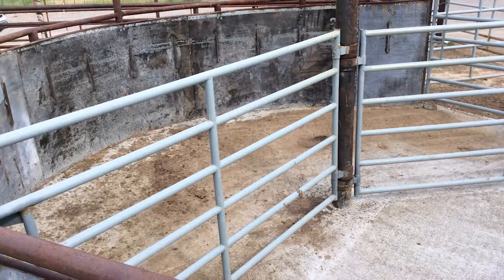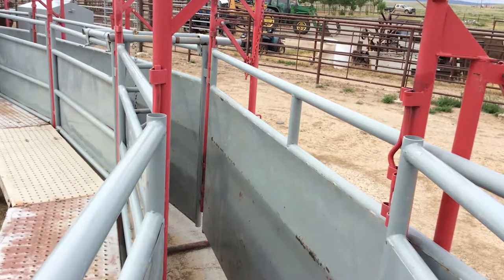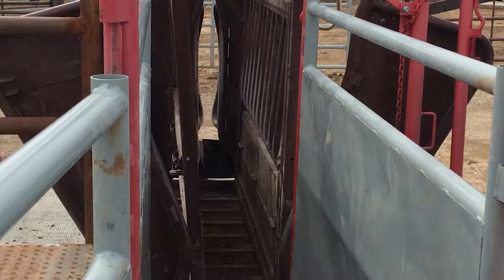We are really up on, one, genetics, two, the health. We worm our cattle twice a year. Vaccination program is very critical, and how we give the vaccination is even more critical.